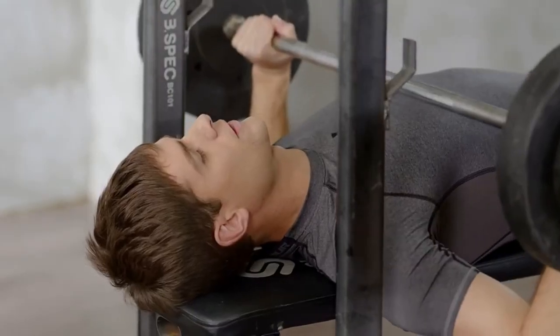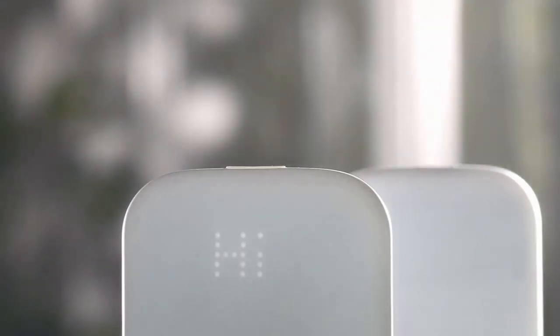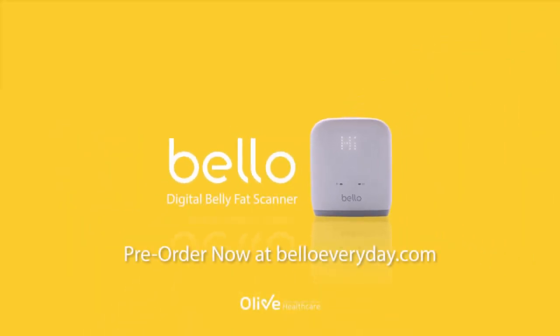Bello. For those who want to enjoy a healthy life, there is Bello. Get your hands on Bello today.